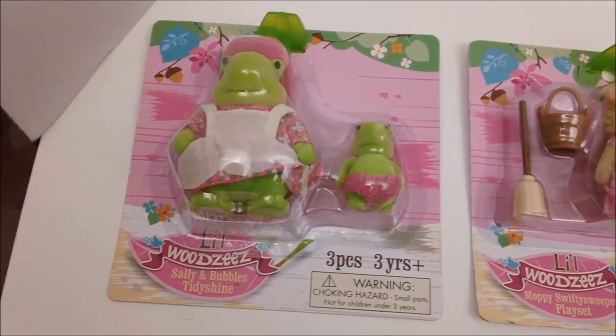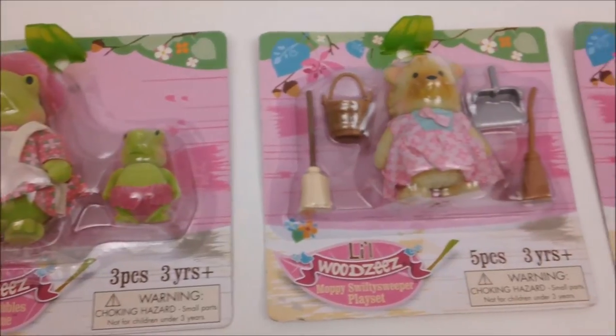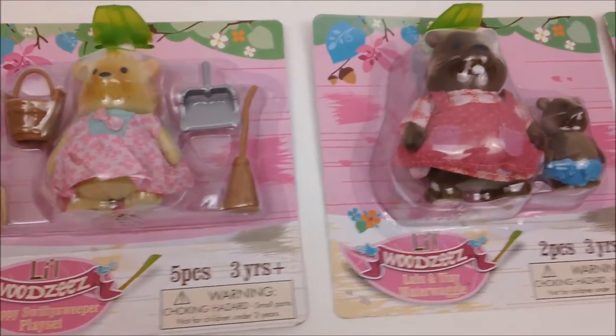Hey guys, it's Kitty and Sparkle, and we are Kitty Sparkle Studios, and today we're going to be doing a Little Woodsy's Review.